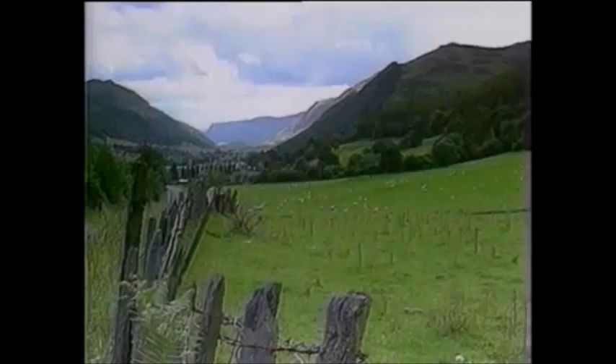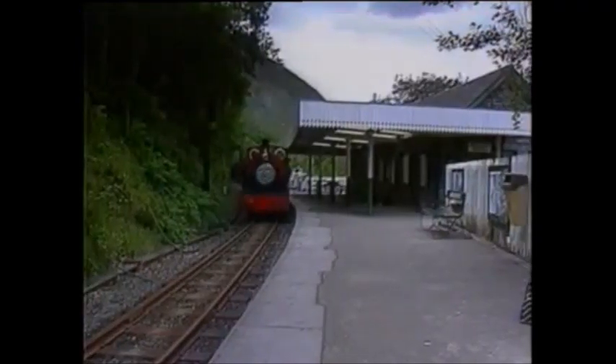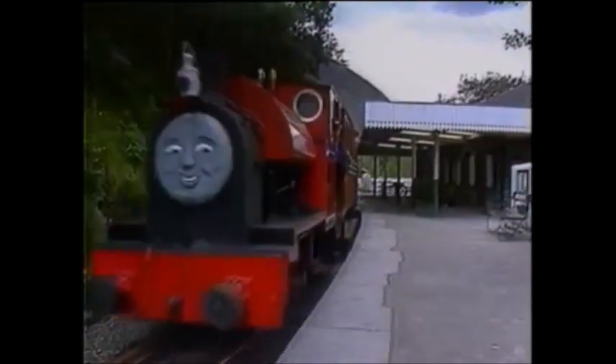After a six-and-a-half-mile ride up the valley, our train arrives at Abergynolwyn Station. The station has been carefully preserved and updated throughout the life of the railway and boasts what is thought to be the longest narrow-gauge platform in Britain at 620 feet.